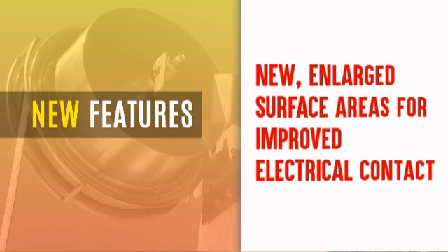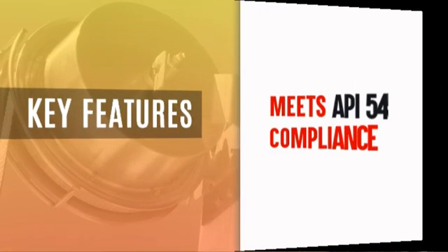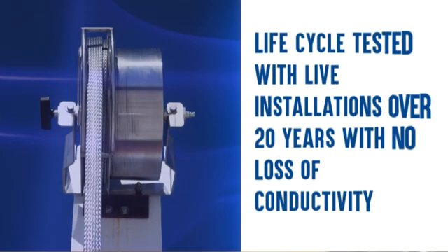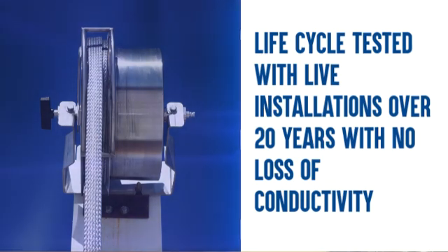The new enlarged surface area provides improved electrical connectivity. Of course, we meet and exceed API 545 compliance, and the RGA 750 has been life cycle tested with live installations for over 20 years with no loss of conductivity.